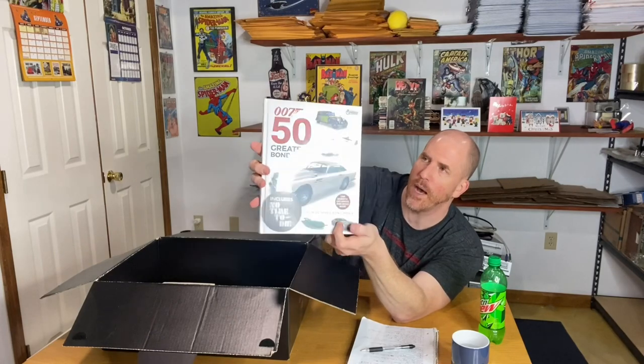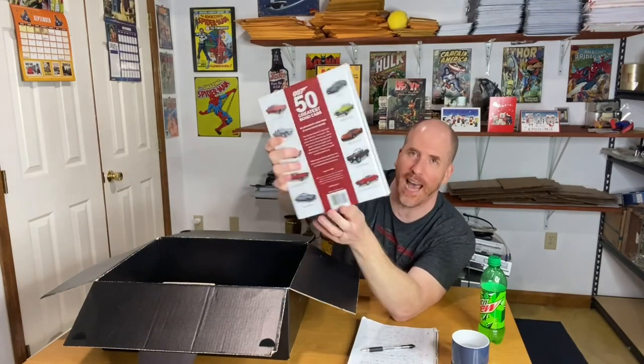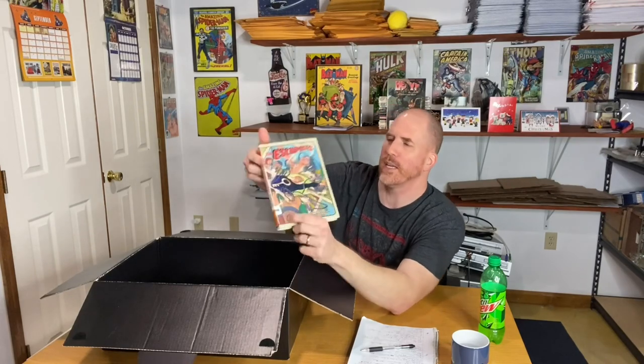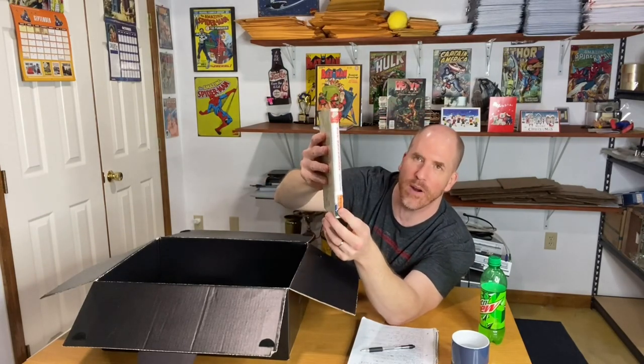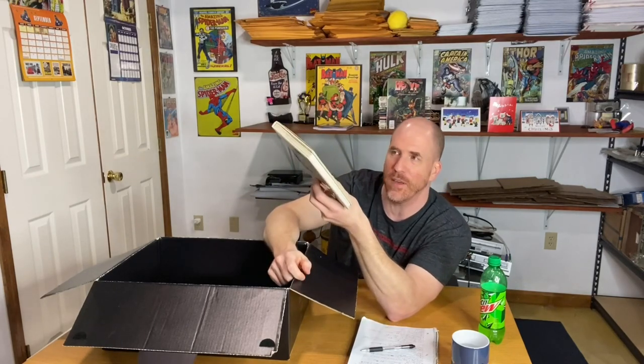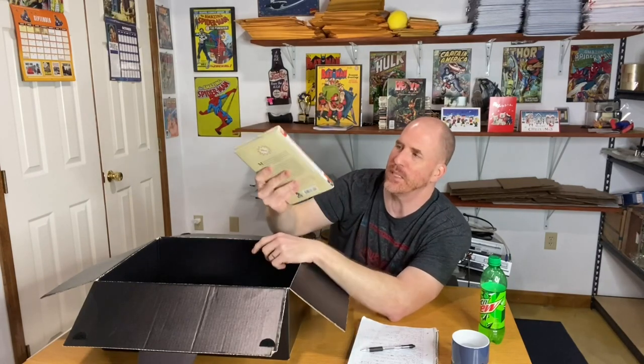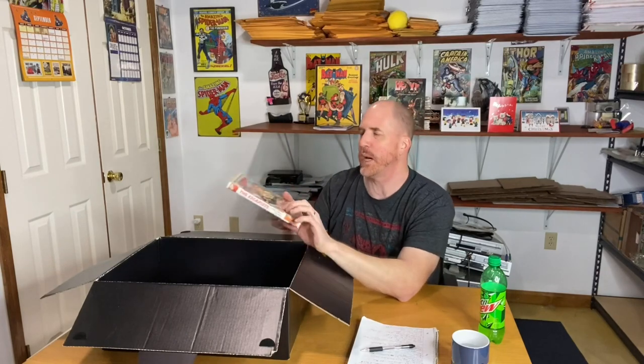This one is sealed — 007: 50 Greatest Bond Cars. How cool is that — new and sealed, includes No Time to Die. This one not sealed sells easily for about $20 to $25. Then we've got a couple more books — one called The Escapist, which is unfortunately a library book. It wouldn't even have much value without the library format, so this will probably just be a donation.